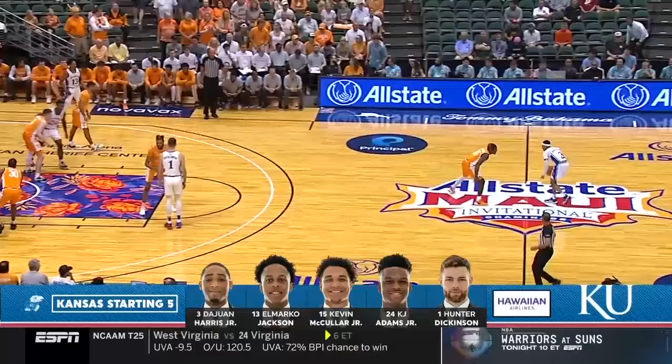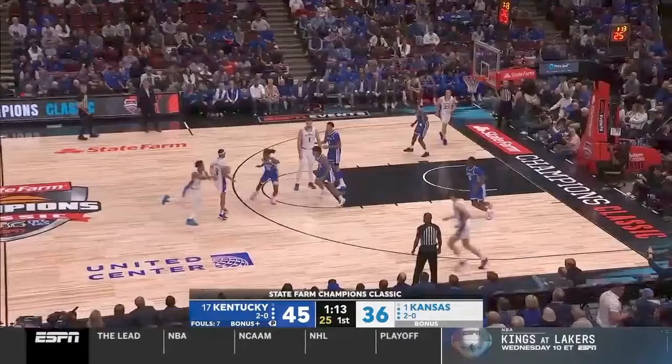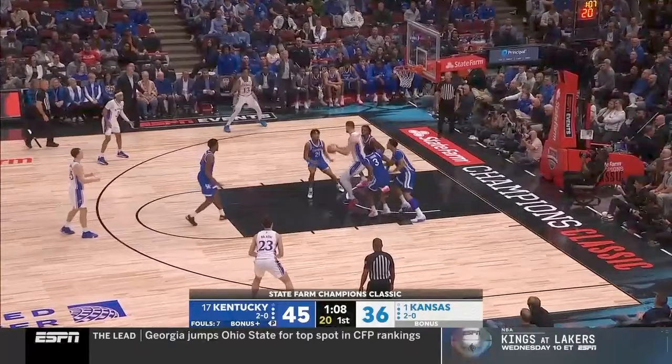When Tennessee guarded this, they did a great job of not getting forced to front, but Hunter still got an easy left-handed baby hook inside the paint. In my opinion, they run this action best when they set it right in the middle of the paint for the guard to catch it at the free throw line. They clear out the wing, you get four guys around the perimeter, Hunter is the only person inside the paint, and he has room to go to work.